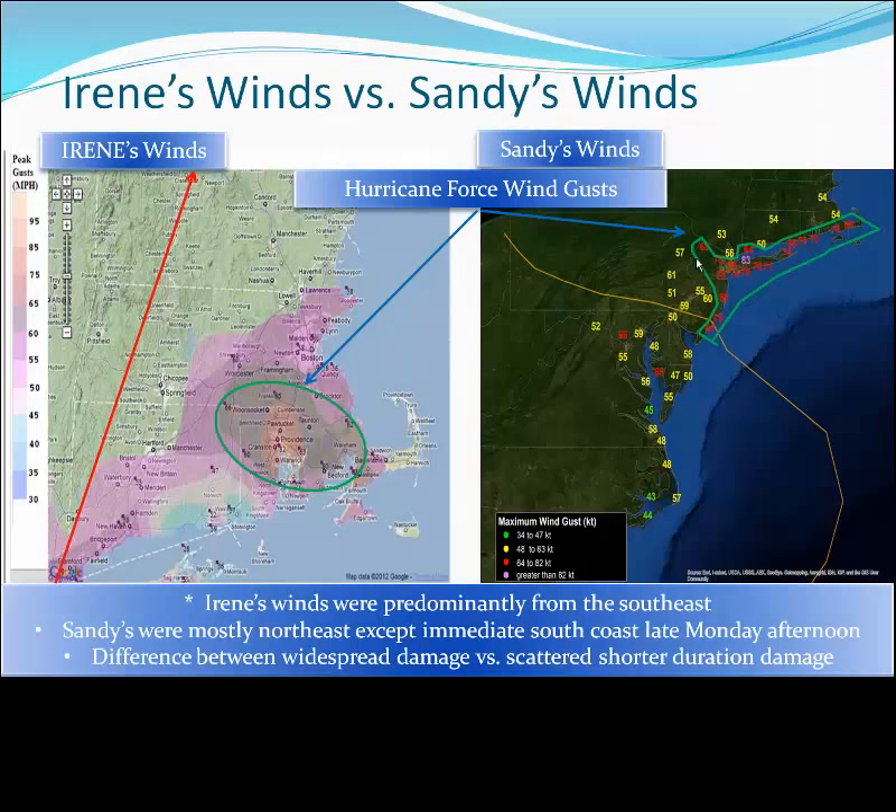If we use both Irene and Sandy as a test for our hypothesis, notice clearly with Irene we had a core of wind centered over southeastern New England — Rhode Island and southeastern Massachusetts. With the storm track indicated by the red line going up across the Connecticut Valley of western New England, much of Rhode Island and southeastern Massachusetts was east of the track, where we would expect to see the strongest winds. And even though Irene was a weakening tropical storm, she was still able to muster quite a bit of widespread wind damage.